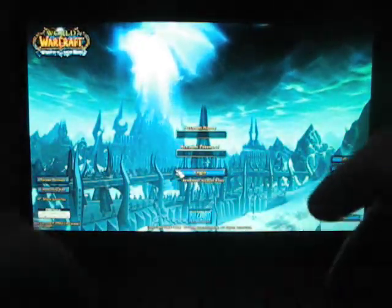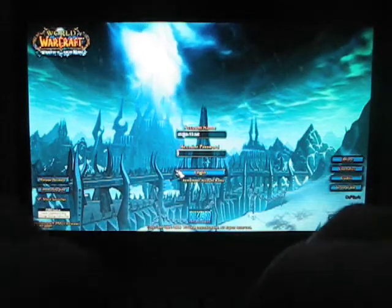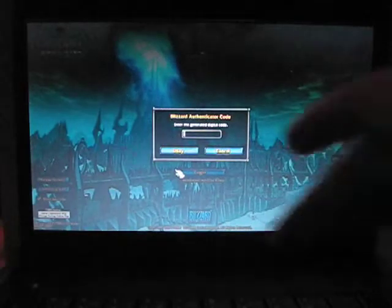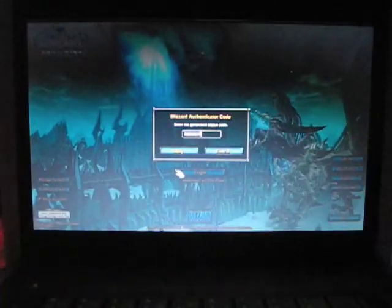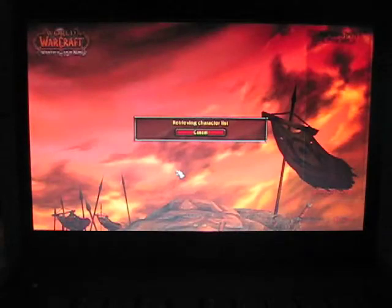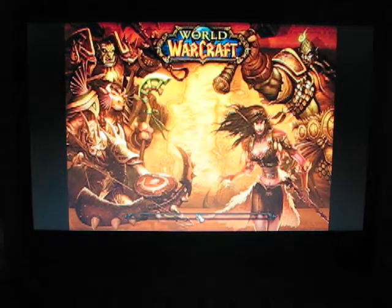And here we have a login screen. And there's my character list. Let's log in to this guy — he should be in Orgrimmar. This is actually loading surprisingly fast, in my opinion, for Wi-Fi.